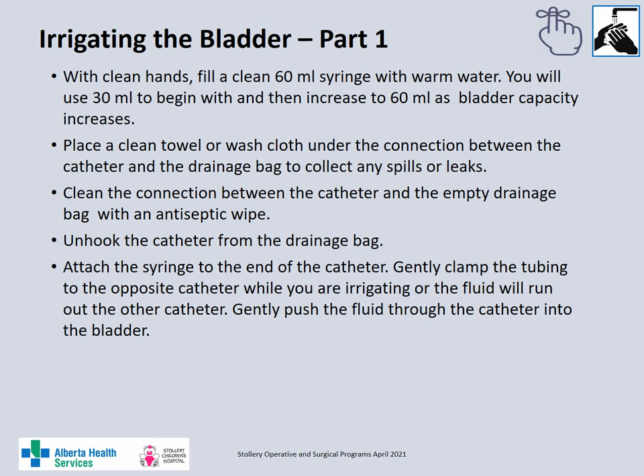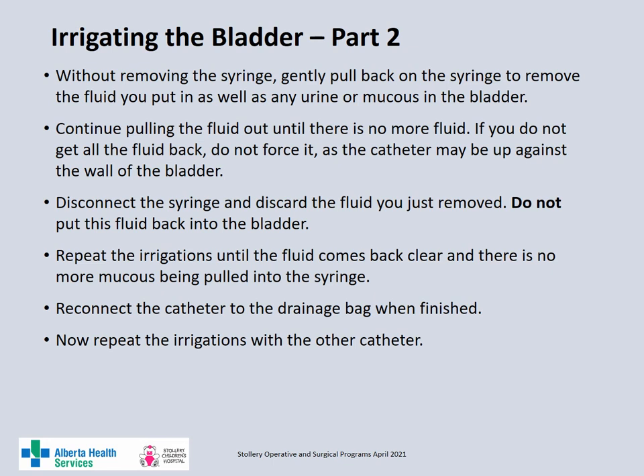Place a clean towel or washcloth under the connection site between the catheter and urinary drainage bag to collect any leaks or spills. Clean the connection site with an antiseptic swab, then carefully disconnect the catheter from the drainage bag. Insert the water-filled syringe into the end of the catheter. Gently clamp the opposite catheter tubing while you are irrigating, or the fluid will run out the opposite catheter. Gently push the water through the catheter into the bladder. Without removing the syringe, gently pull back on the syringe to remove the fluid from the bladder — you should drain the fluid you instilled as well as any urine or mucus in the bladder. Continue withdrawing until you cannot pull back any more fluid. If you do not get all the fluid back, do not force it as the catheter may be up against the wall of the bladder. Disconnect the syringe and discard the fluid — do not put this fluid back in the bladder. Repeat the irrigations until the fluid comes back clear and there is no more mucus. Reconnect the catheter to the drainage bag when finished, then repeat the process with the other catheter.